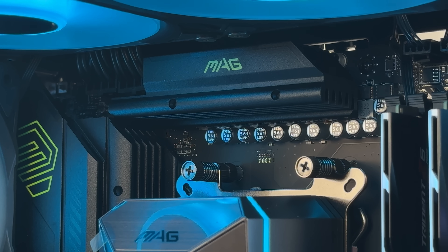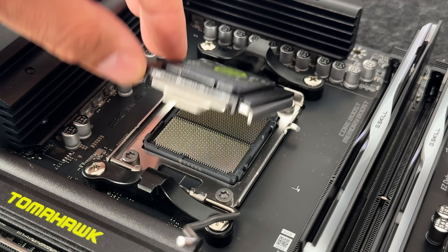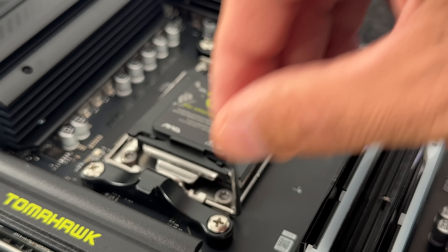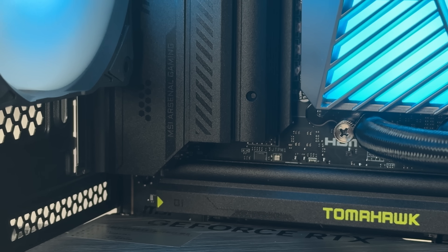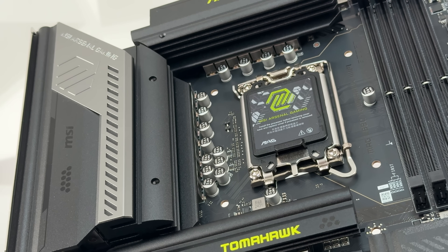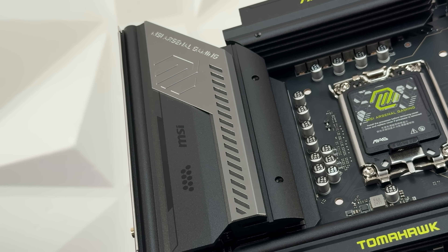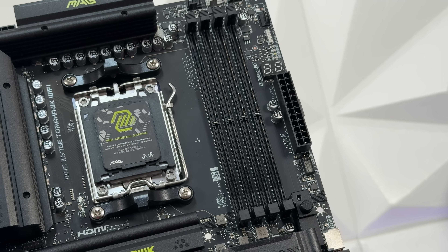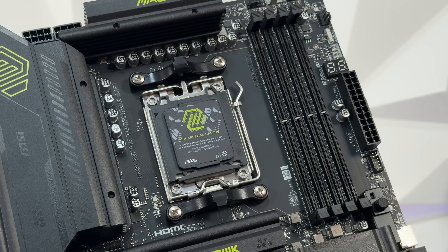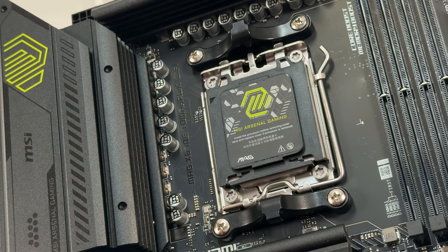What to consider: socket type must match your CPU exactly. AMD uses the AM5 socket fitting Ryzen 7000 or 9000 series, while Intel needs LGA 1700 or 1851 depending on the processor generation. For form factor, we have EATX, ATX, MicroATX, and Mini-ITX. EATX fits larger cases and big towers; ATX is the standard size with loads of slots and ports; MicroATX and Mini-ITX fit compact cases but have fewer slots and expansion options. For power delivery, look for motherboards with at least an 8+2 phase VRM design for stable power delivery.